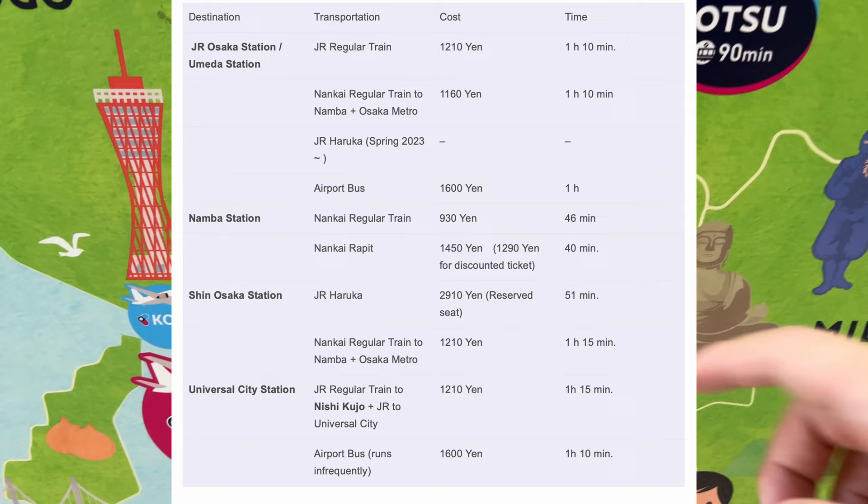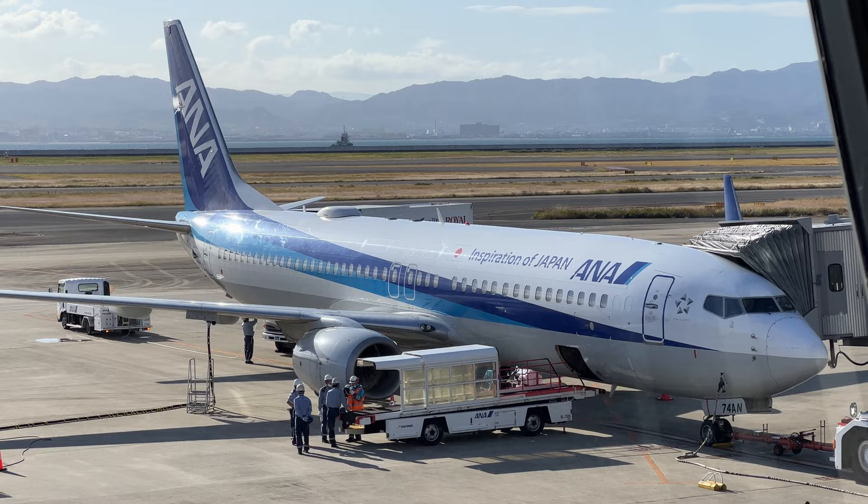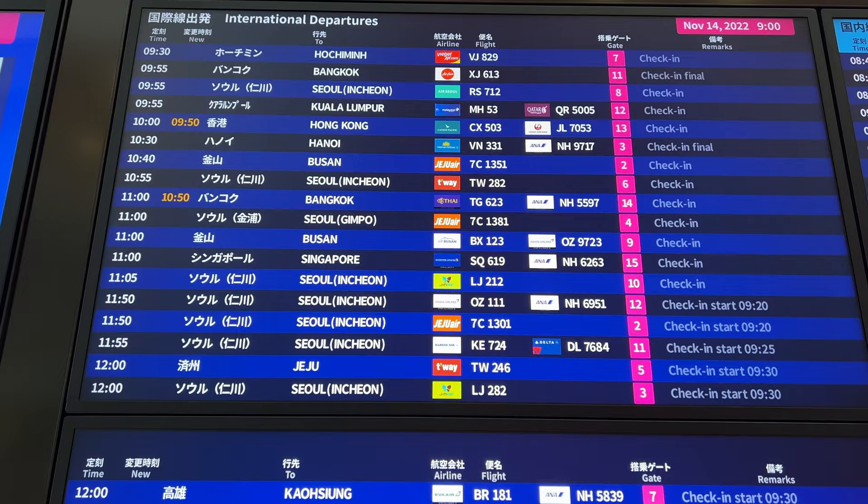There is a summary chart of destinations, costs, and travel times. I hope you've found your way and can smoothly travel into Kyoto or Osaka after arriving at Kansai International Airport. Thank you for watching, and have a great trip to Japan!